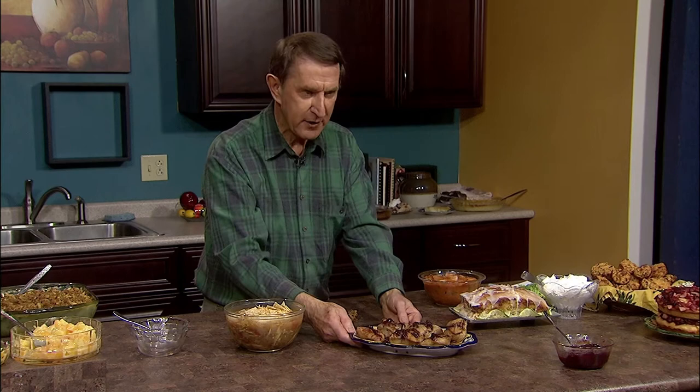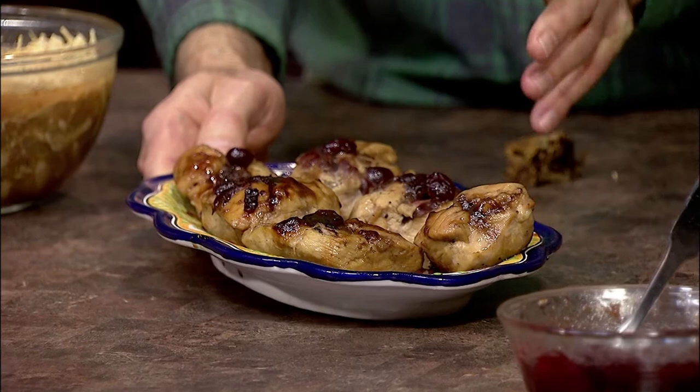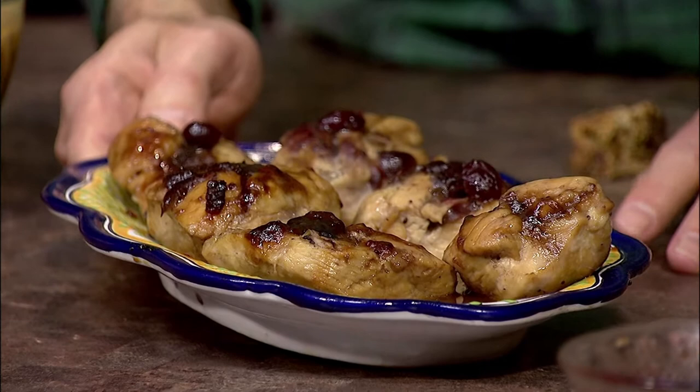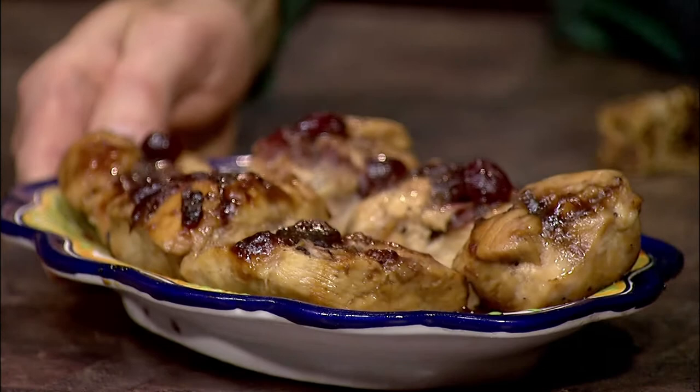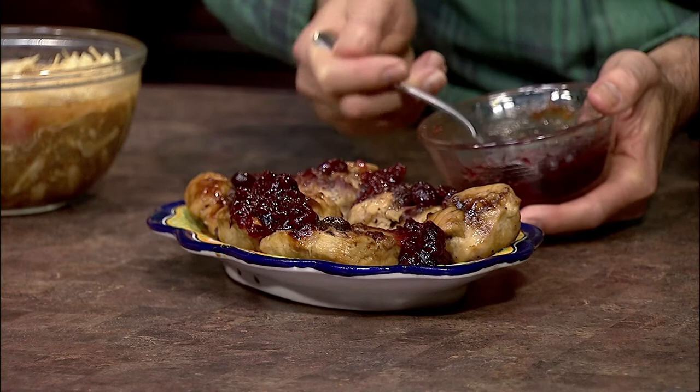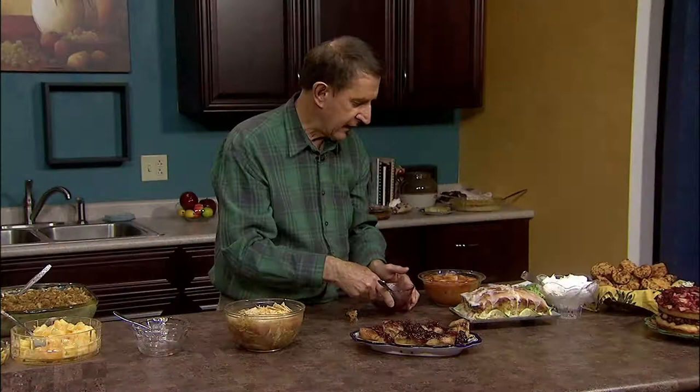With maple season almost upon us, how about this maple cranberry chicken? It's so easy to make because all you do is, while the chicken is cooking, baste it with your maple syrup and your cranberry sauce — that's all there is to it, just three ingredients. Then you put it on the platter just before serving and add a little more cranberry sauce around the sides. I had it for lunch yesterday because there were three or four extra pieces of chicken. I know you're going to enjoy it very much.